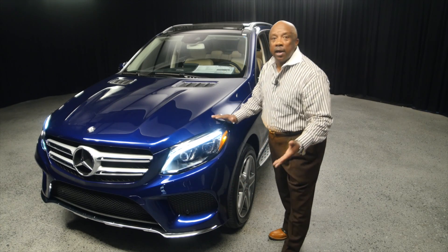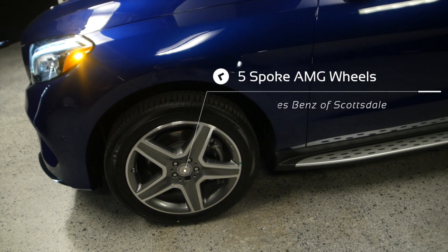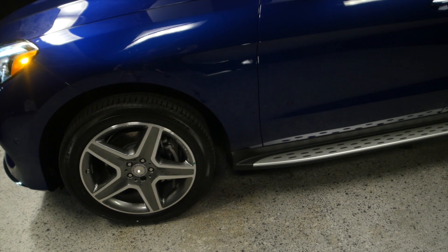The air intake goes through — it breathes and cools the engine off. Another thing I like about this car is the five-star AMG wheel on the car, which gives it a great appearance. It looks good and fills the wheel well up.